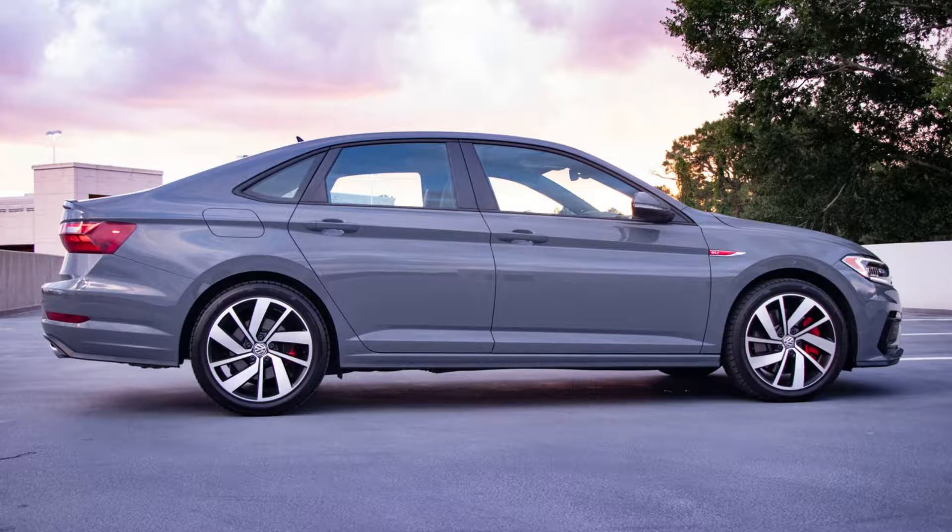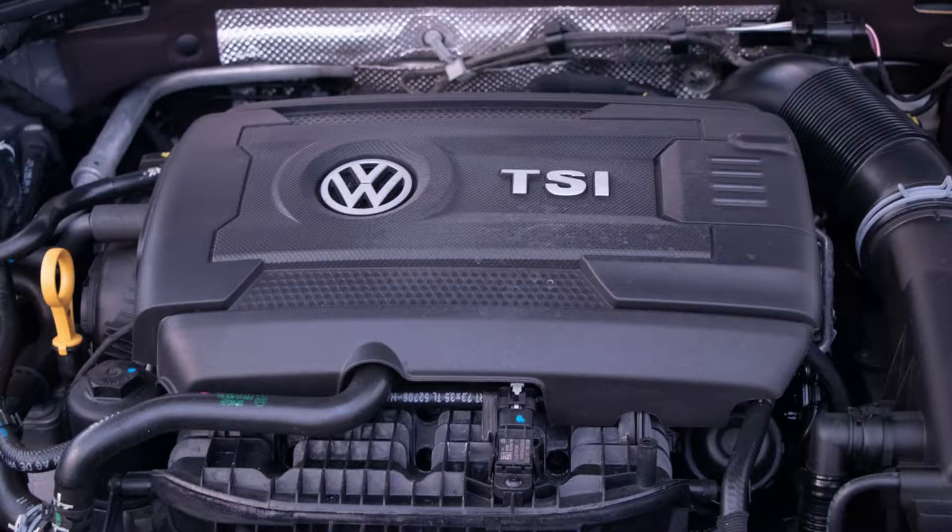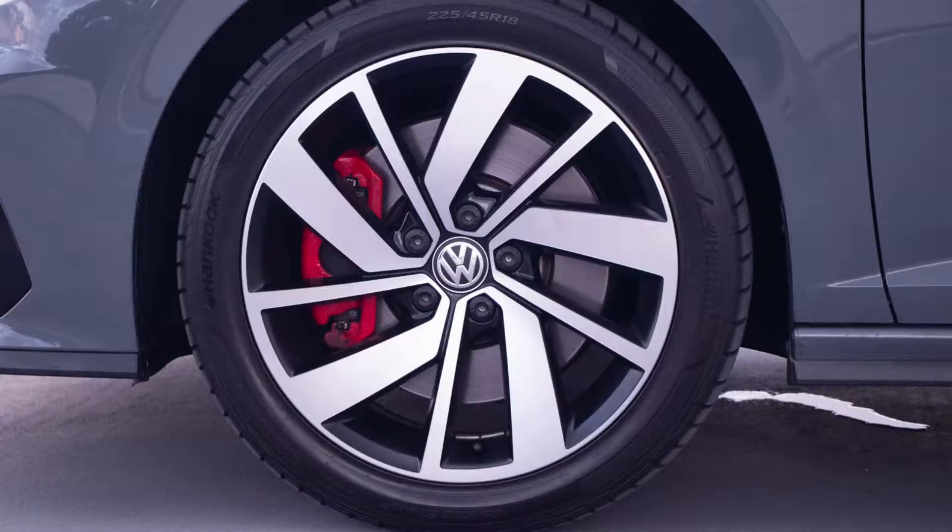Not many people associate thrilling performance with a Jetta, but the GLI is here to change that. It's not a track fiend by any means, but the GLI is a determined little sedan that'll bring some excitement to your daily commute. We think of these cars as the perfect starting point for young performance enthusiasts, but they'll be just as rewarding for more experienced drivers. Those who opt for the 2.0-liter turbo mated to the 6-speed manual transmission can expect a run from 0 to 60 mph in under 6 seconds, more than half a second quicker than the Civic Si.